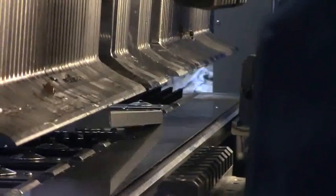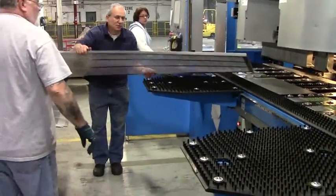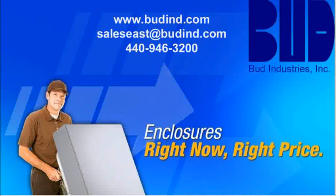Bud continues to provide industry-leading leadership in the production of all sizes of electronic enclosures — standard, modified, and custom. For more information, contact us at 440-946-3200 or at sales@budin.com.